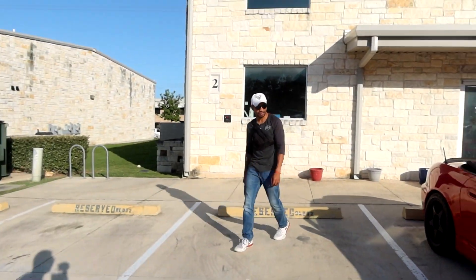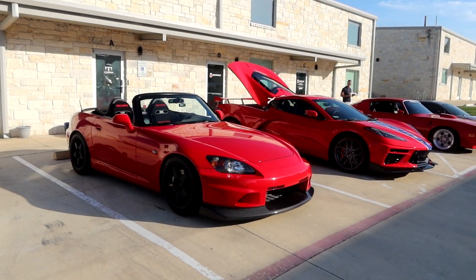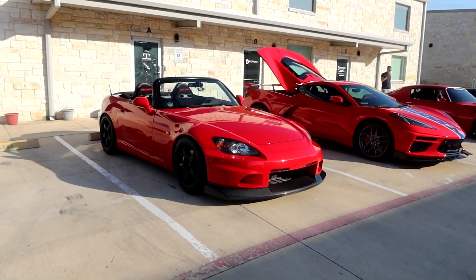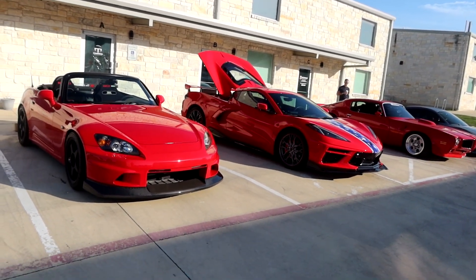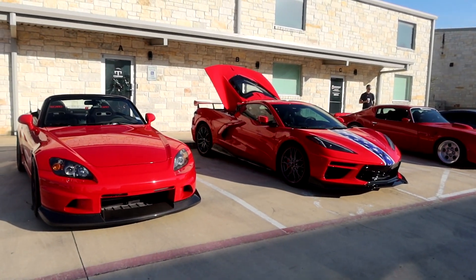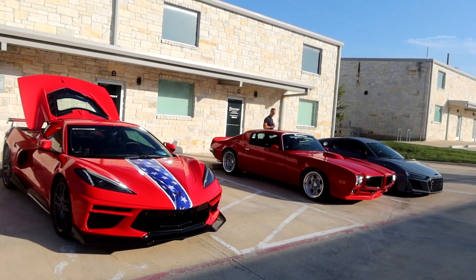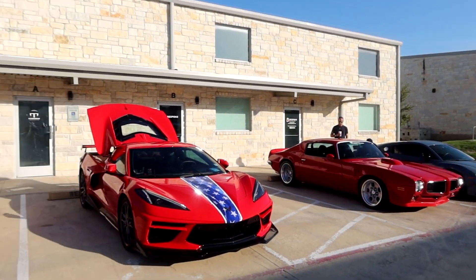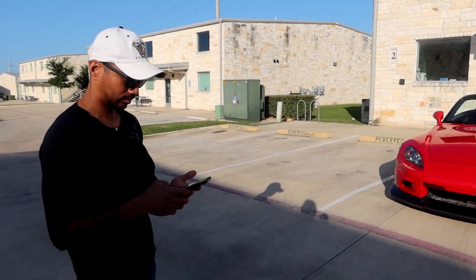We got here early to the Bespoke car meet, brought the S2000 this month, and we're literally one of the first here. We have a C8 Corvette, a ported Trans Am, classic — a couple of Audis and an Audi R8. We're here pretty early; it's another 25 minutes before more cars start rolling up.